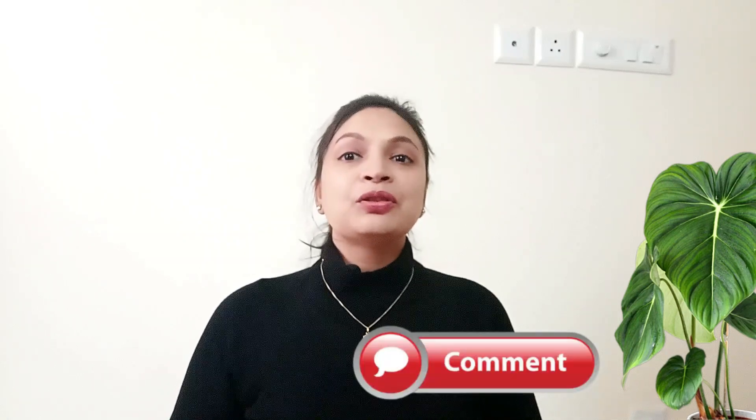If you liked it, please like the video. If you are new, please subscribe to this channel. I will see you in the next video next Monday at 11 am. Bye bye!